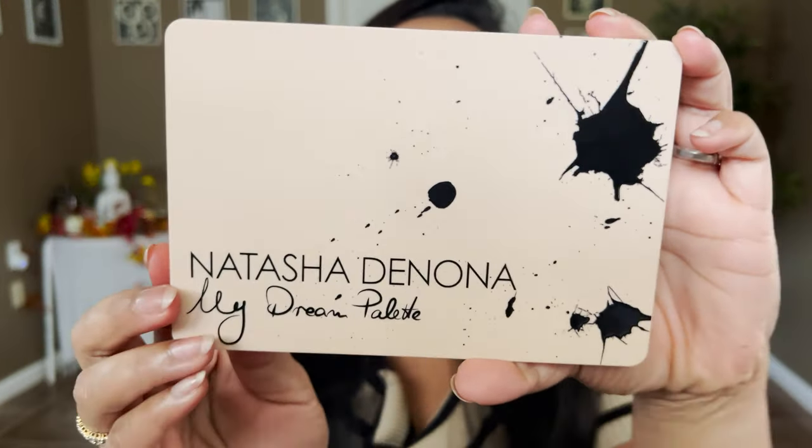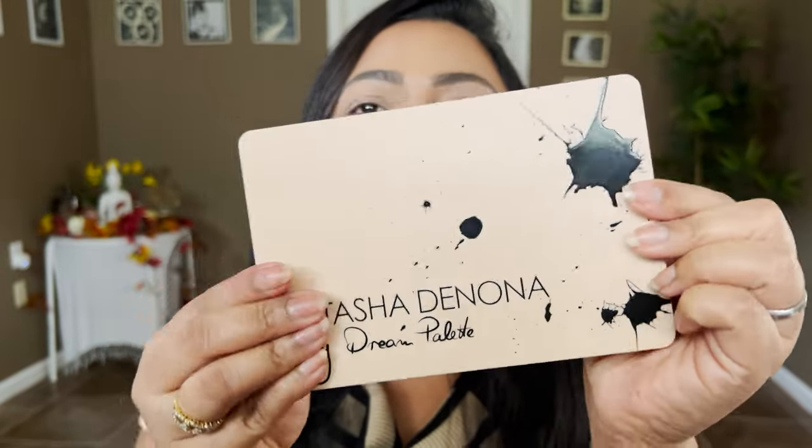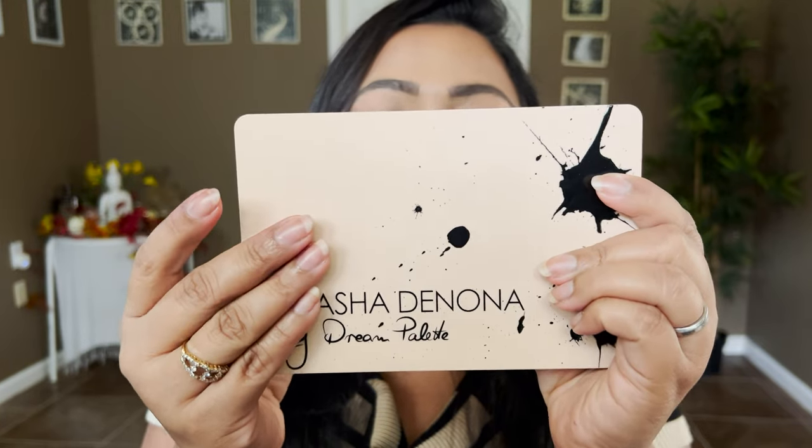Hey guys, this is Smithi, welcome to my channel. Today's video is a very special one — for the first time I have Natasha Denona's Midi palette, her newest palette released in the market. This is my dream palette by Natasha Denona. I love the packaging, I love the paint-splatter effect, that personalized effect she's put into it. The palette has a soft matte finish — definitely plastic but with that soft matte finish.